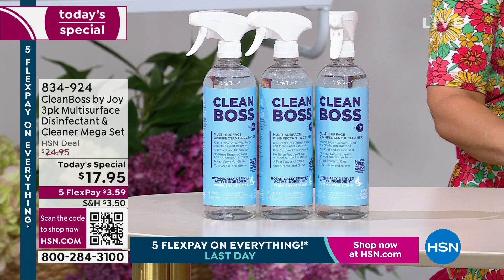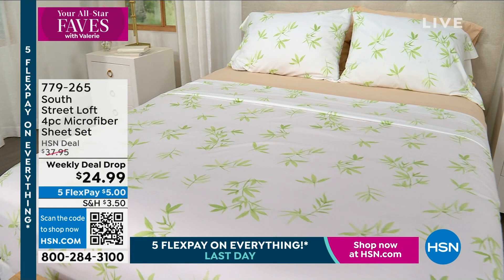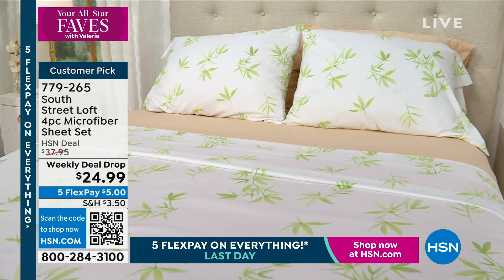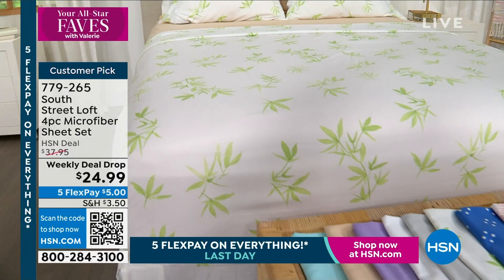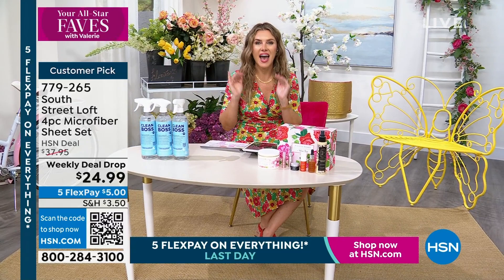Coming up — how many of you need to refresh a room because you need new sheets? Those winter flannel sheets that are itchy, scratchy, or hot. Today is the last and final day you can get the South Street Loft full four-piece microfiber sheet set for under $25. With five interest-free credit card payments, it makes it $5 to get it home. We have incredible solid colors and gorgeous springified prints. You choose any single size — Twin, Twin XL, Full, Queen, King, California King — same $24.99 price.